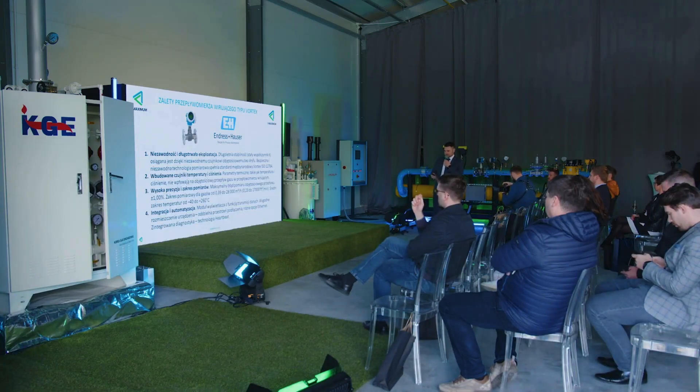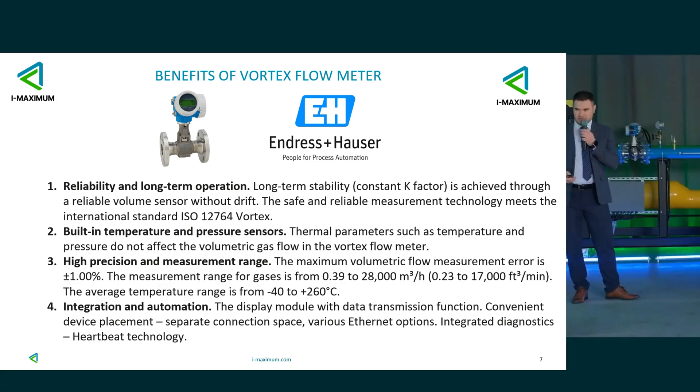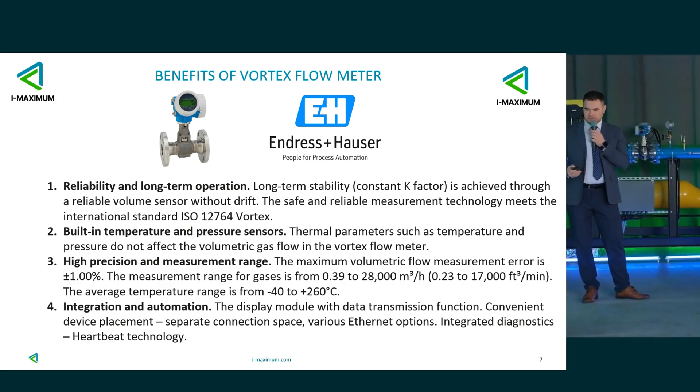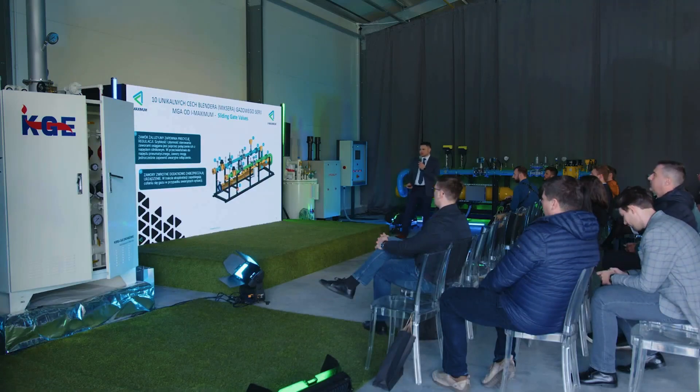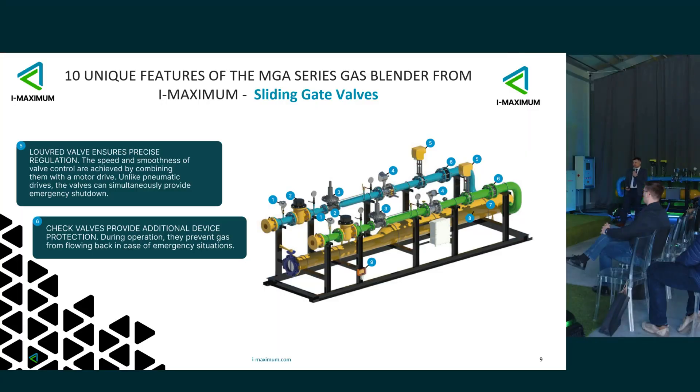Simultaneously, we are already controlling air and volatile LPG. Integration and automation allow us to collect all readings in our box and then control everything in milliseconds. Next, we have iron valves — there will also be slides about these. Check valves are an additional safeguard so that the gas doesn't come back to us.